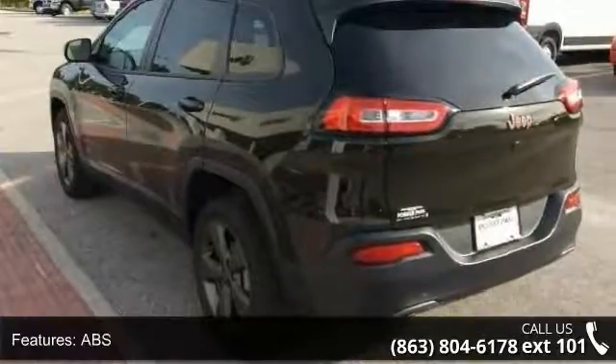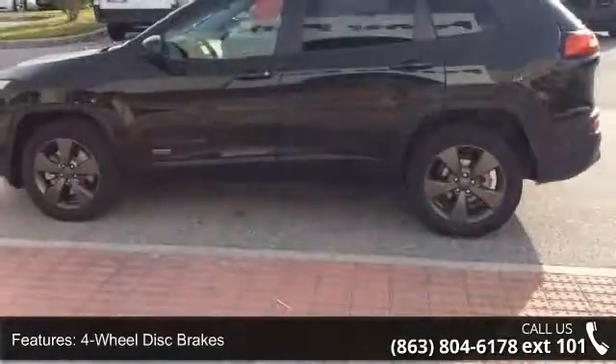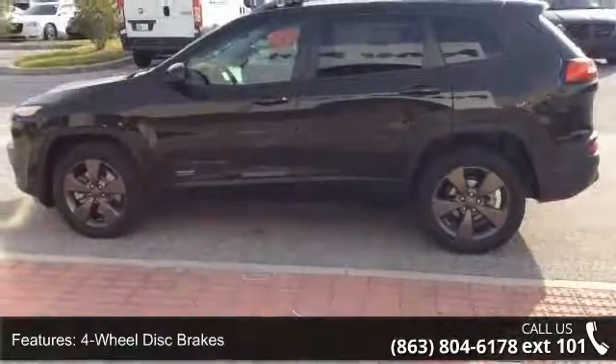Additional features include dual moonroof, rear defrost, privacy glass, and rear spoiler. This vehicle shows low mileage and has a smooth ride.